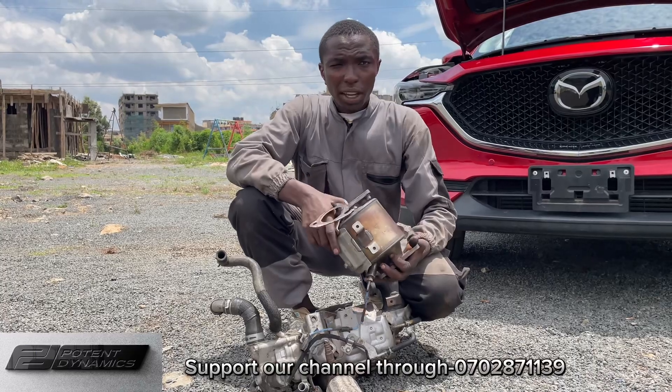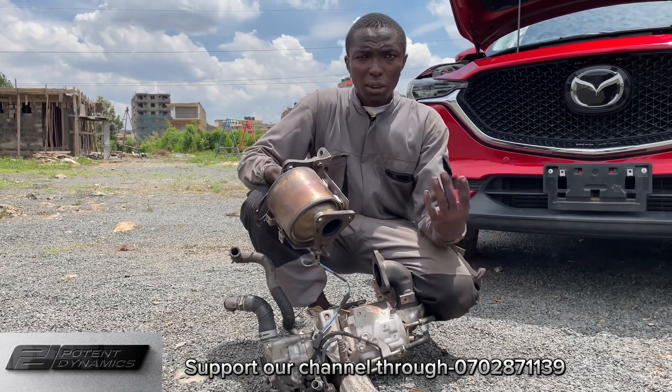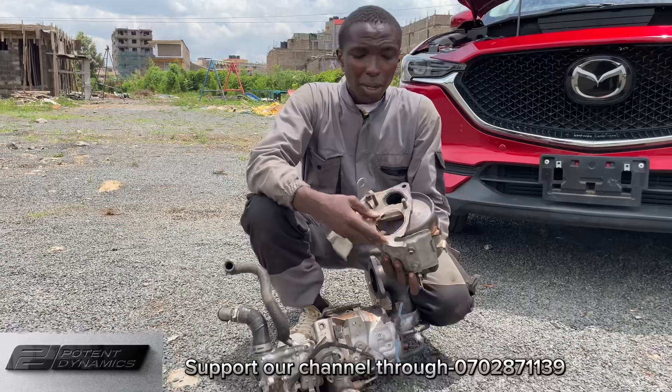When the DPF filter is clogged - fully blocked - you will encounter high fuel consumption and the engine will lose power. This is because the porous silicon carbide becomes blocked by accumulated soot.